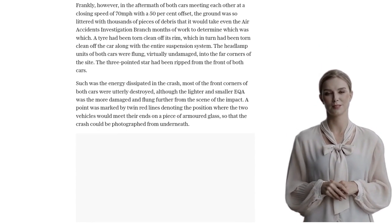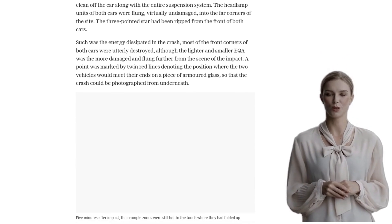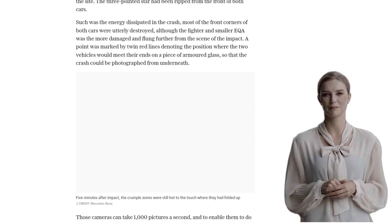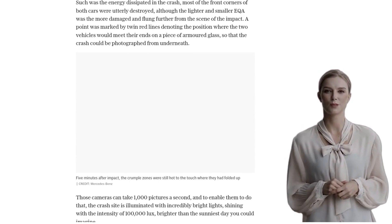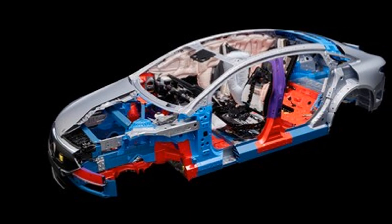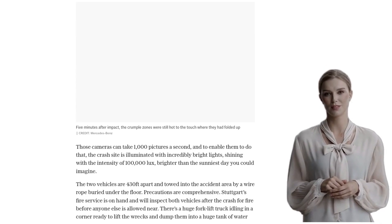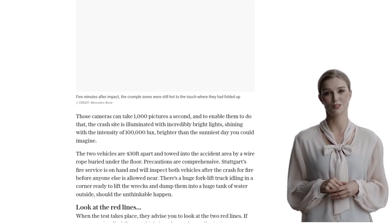But here's the surprising part. Despite the chaos, the passenger compartments of both cars remain undamaged. The doors open, and the battery cells are unbreached. The crumple zones, designed to absorb and dissipate the impact, are still hot to the touch. It's a testament to the engineering and safety measures put in place by Mercedes-Benz.